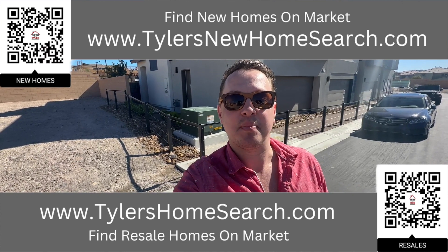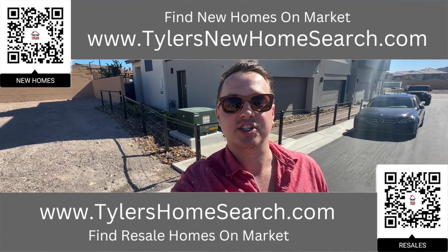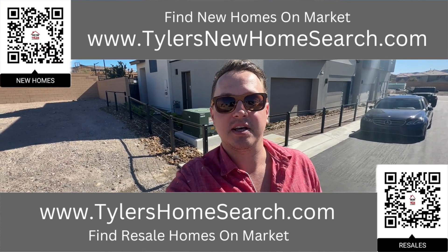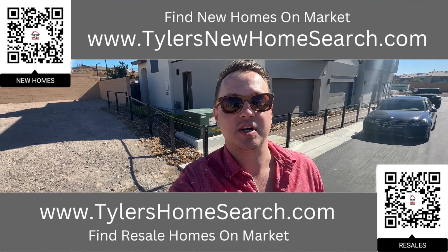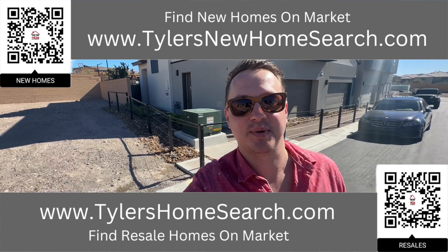Before we do, right there is the link for my resale app. Up above is the link for my new construction website. You can go to either one of those links or scan the QR code with your mobile phone and it will take you directly to them. Completely free to use. Let's check out this one.